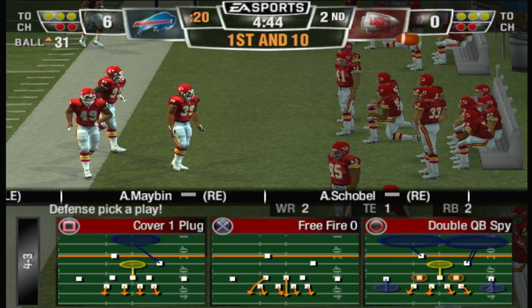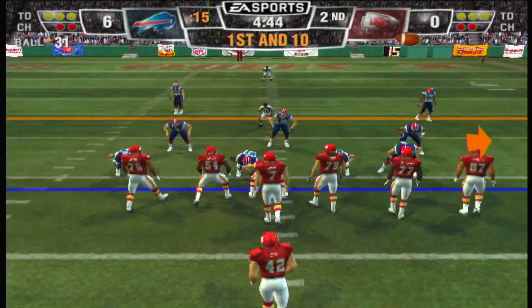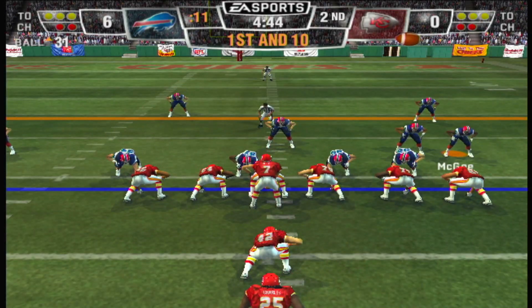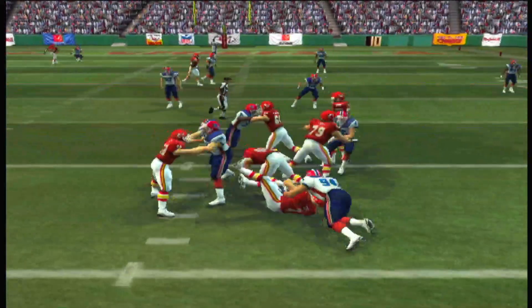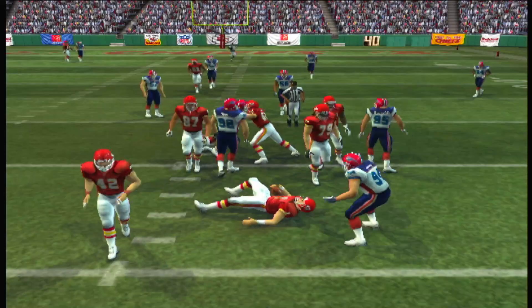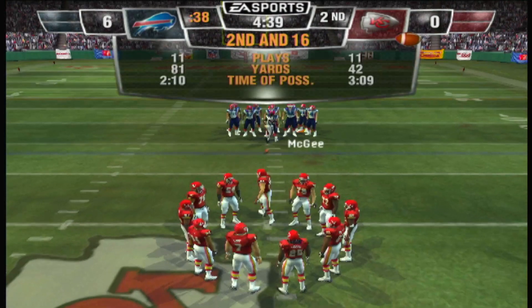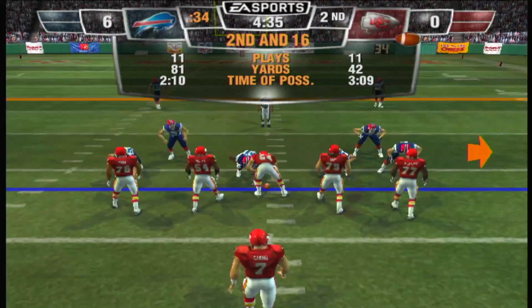Ball on the 31-yard line. High formation here — drops back on first down, and he goes down. That kind of hit can really change the complexion of a game.